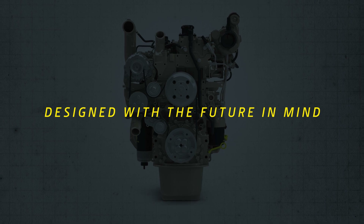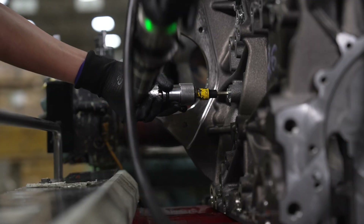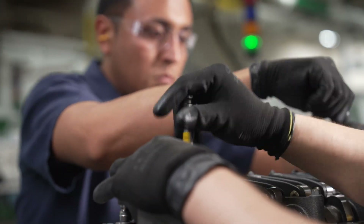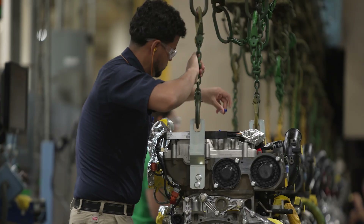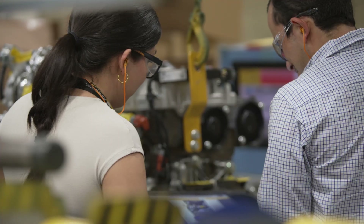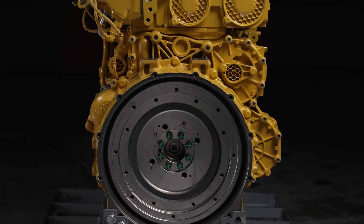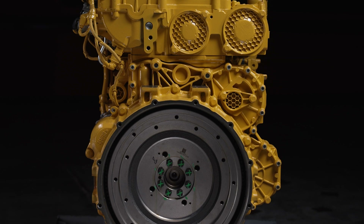The JD-4 was designed to help future-proof your equipment operations. The engine's electronic control system will support telematics integration for remote monitoring and diagnostics through John Deere Connected Support. The JD-4 will also feature up to three auxiliary drives to deliver more power off-boarding ability.